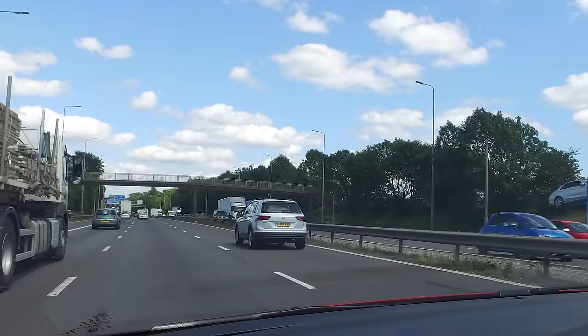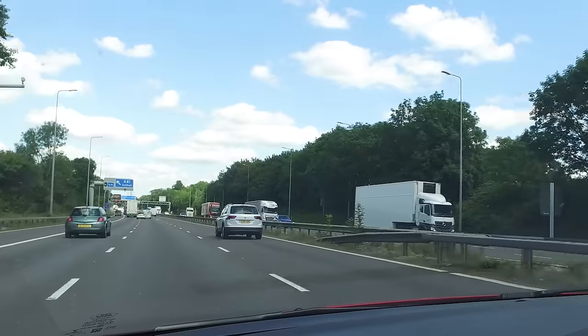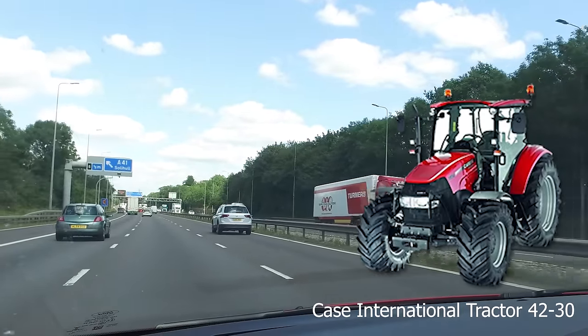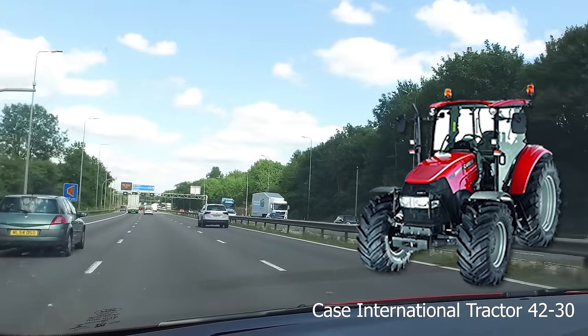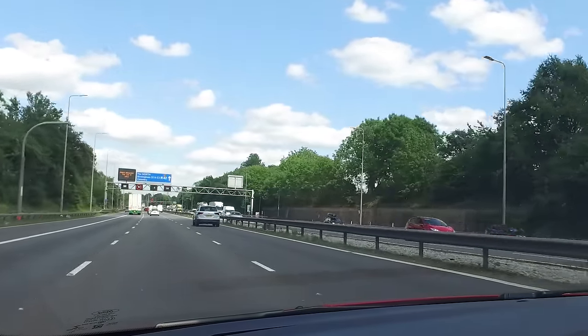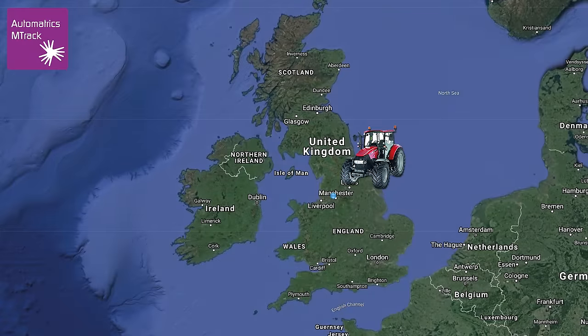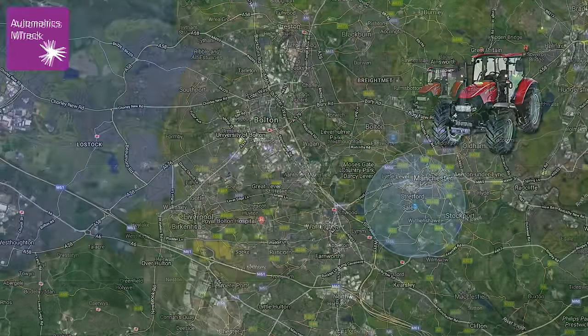We've put the first tracker into alarm. This Automatrix M-Track is reporting a cell site up at Bolton — that's for a stolen tractor. We've got the unit in a 30-minute sleep cycle while we get to this location because the battery is quite low, and we want to retain it as much as possible. It's been on the tractor for nearly four years. It's an older model tracker with no GPS, so we're going to have to do a radio sweep at that location.